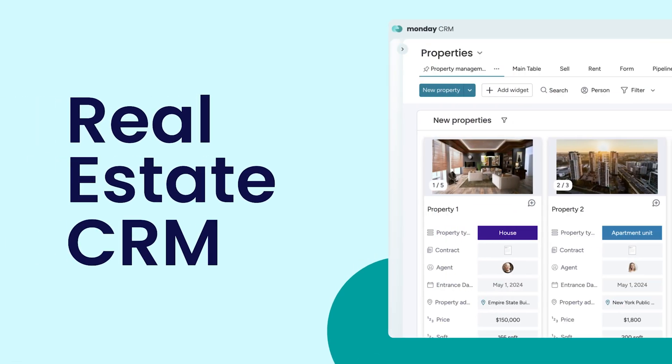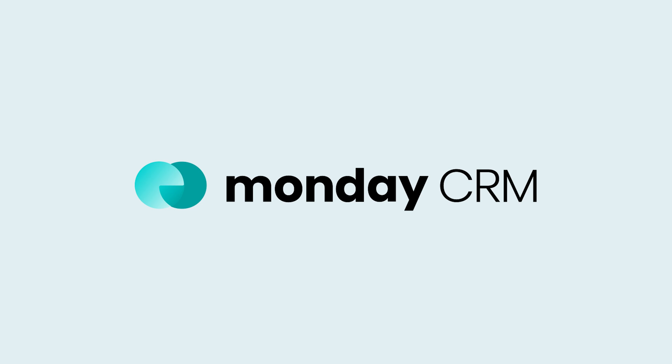Hey, it's Ross. Chances are, if you're watching this, you're in the real estate business. Well, welcome home to Monday CRM.